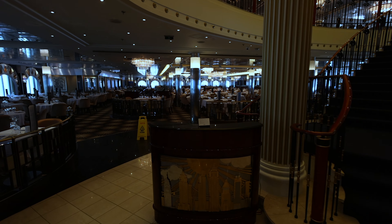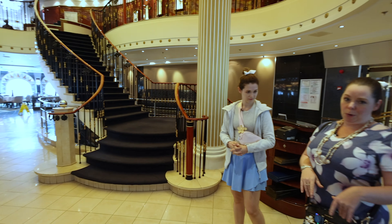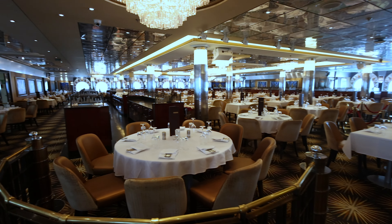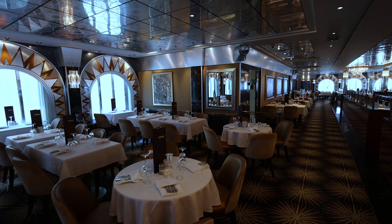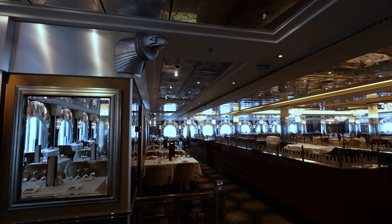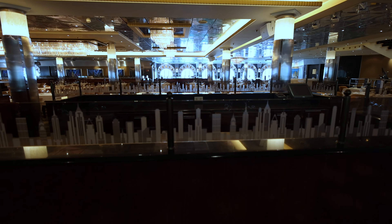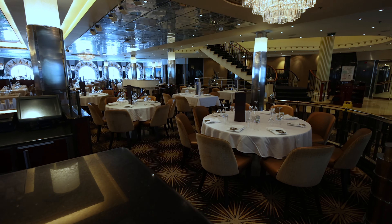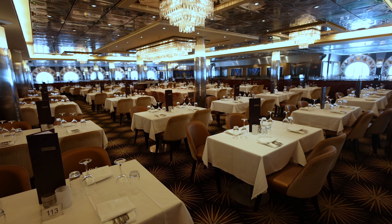We'll start at Skyline first. Only Skyline is open for breakfast — Liberty is not. So if you want that sit-down dining and don't want to be up at the buffet, this is where you'll want to come. The theme of Skyline is the skyline of New York City. There are little gargoyles — I believe from the Empire State Building. The tables are more spread out, so you're not sitting on top of your neighbor like on some modern ships, giving you a nice spacious feel.